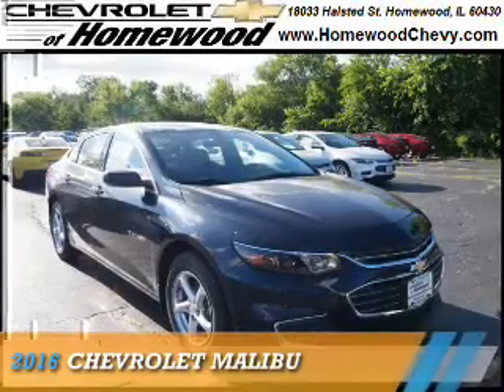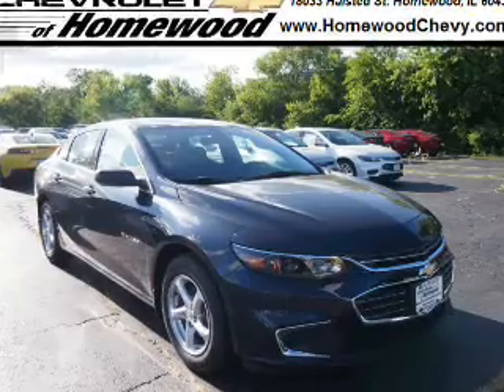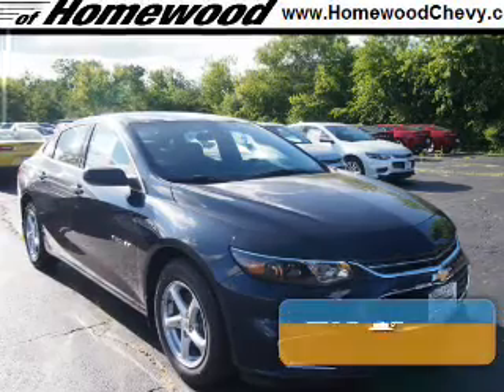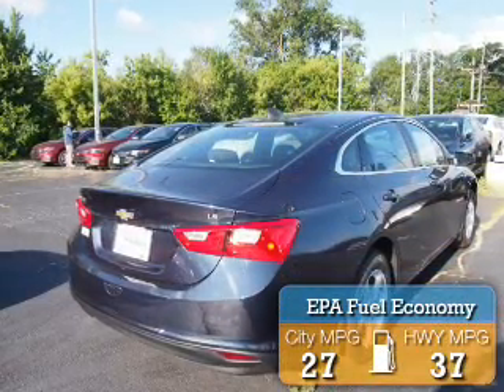Presenting the 2016 Chevrolet Malibu. It's powered by front-wheel drive, a 1.5-liter 4-cylinder engine, and an automatic transmission. Great fuel efficiency saves you money by requiring fewer trips to the gas station.